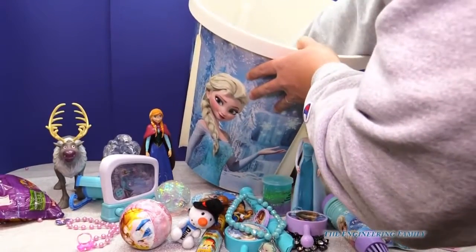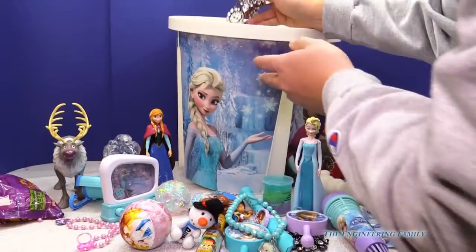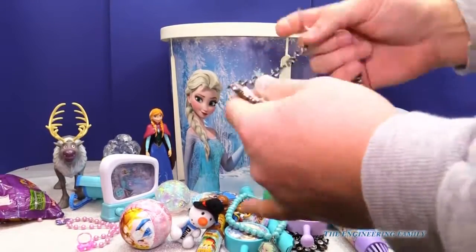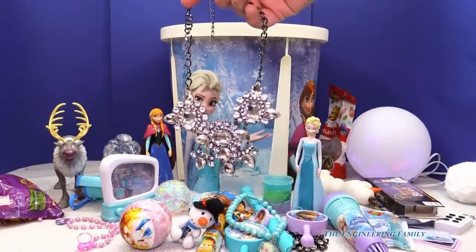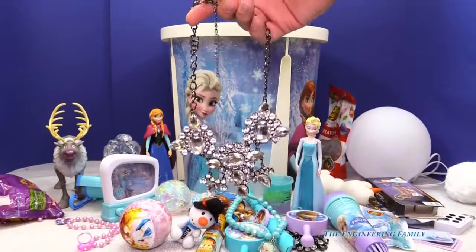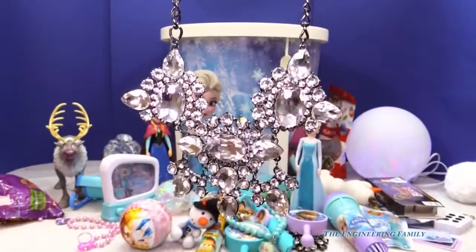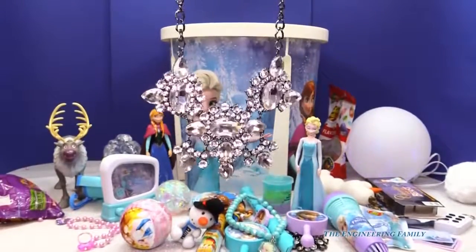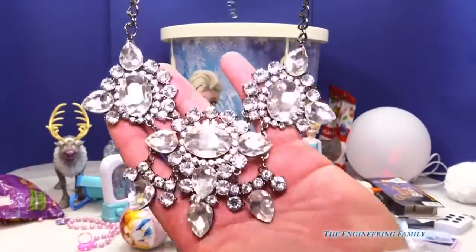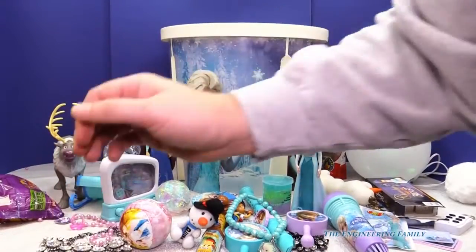Alright, what else have we got now? We've got ourselves — oh, look at this beautiful necklace. Wow! Isn't that cool? Who do you think would wear that, Elsa or Anna? Me! You? I'm Elsa! Now is that diamonds or is that ice? Diamonds. Wow, that's pretty cool. We're gonna put it right there.